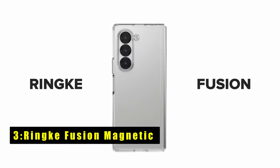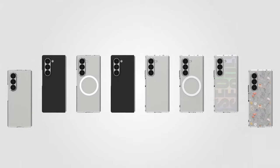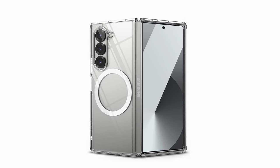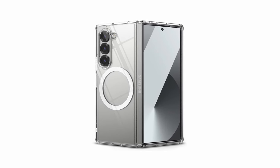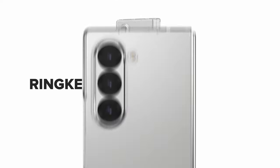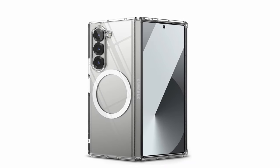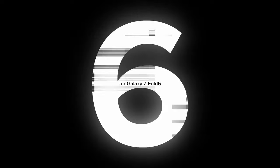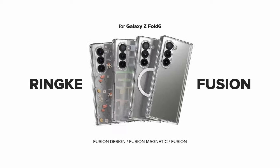On number 3 is the Rink Fusion Magnetic. The Rink Fusion for Galaxy Z Fold 6 bridges the gap between functionality and style. The case boasts a clear polycarbonate back panel, allowing your phone's design to take center stage, while the TPU frame provides a comfortable grip and safeguards against everyday bumps and scratches. The Rink Fusion caters to the MagSafe ecosystem with built-in magnets for seamless wireless charging and compatibility with various MagSafe accessories. Precise cutouts ensure easy access to ports, buttons, and the cover screen, and the case also supports wireless charging and phone grips.